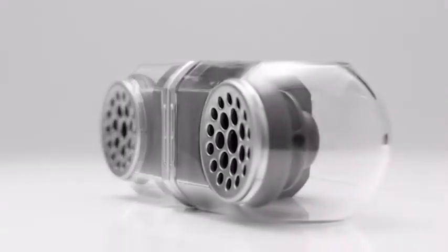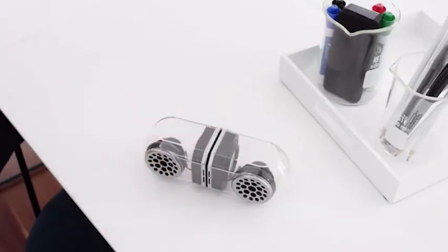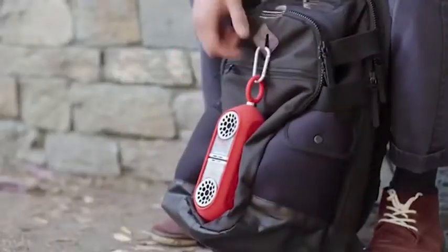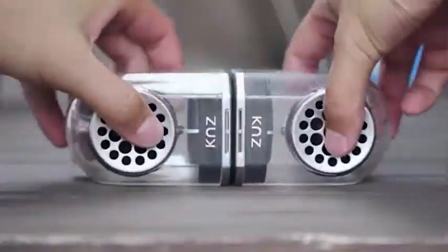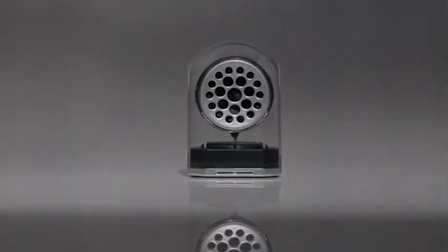The magnetic base allows you to attach the Go Duo speakers to each other or place them on any metal surface. Go Duo is waterproof and shock resistant, plus comes with a protective case, which allows you to carry them comfortably and easily. The speakers can be pre-ordered for $79.